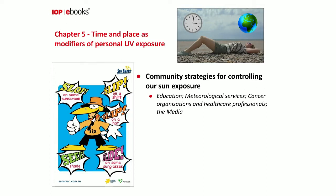There are community strategies for controlling sun exposure: educating people in schools, meteorological services providing the UV index, cancer organisations and healthcare professionals providing information, and the media playing a role. A well-known example is 'Sid the Seagull,' produced by the Anti-Cancer Council in Victoria, Australia, with five messages all beginning with S: Slop on some sunscreen, Slip on a shirt, Slap on a hat, Slide on some sunglasses, and Seek shade — the cornerstones of good sun protection.